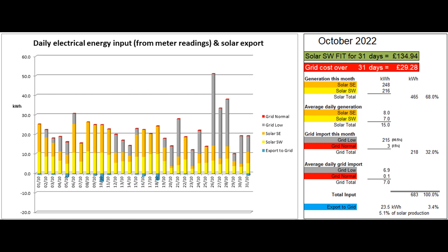The daily electrical energy coming in from our two solar arrays and from the grid is shown in this first graph. These figures come from reading the electricity meter and the two solar generation meters. The total solar production this month was 465 units. The smaller south-east array mounted on a steep roof produced more than the south-west array on the flatter roof. The average solar production was 15 units per day, though the first half of the month had many days over 20. 218 grid units were imported in total, with just 3 at normal rate and 215 at our Economy 7 low rate.